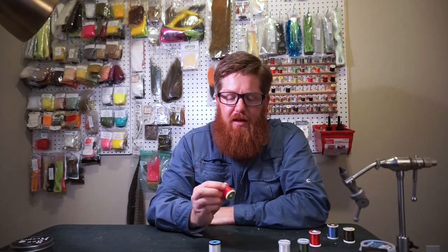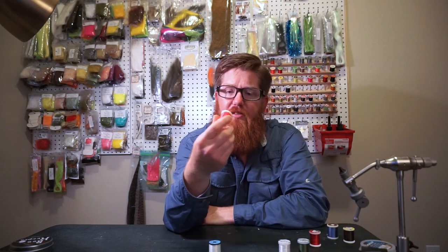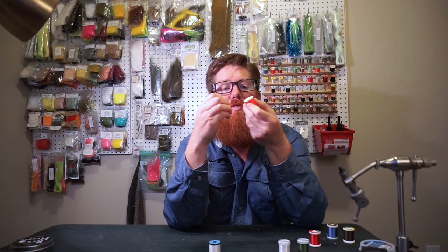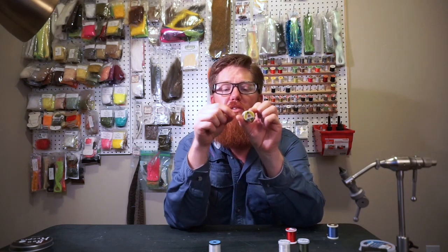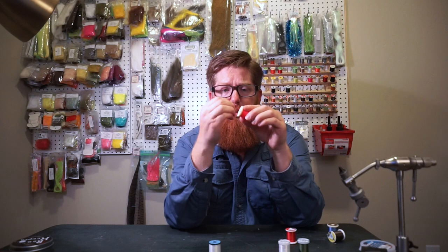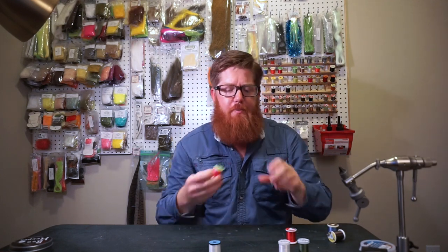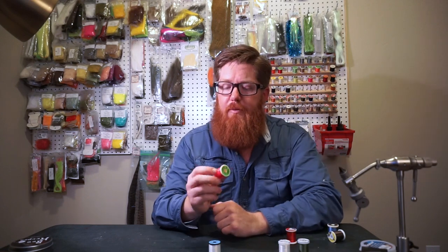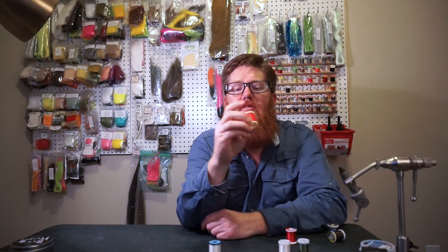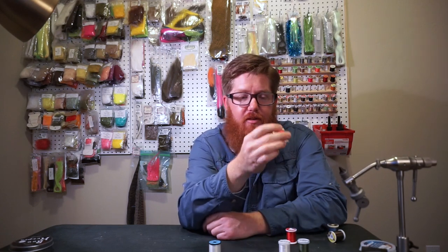The 210 flat wax is very, very strong, and it's flat — it's going to sit flat like the UTC Ultra Thread on the hook shank. This is what you'd want to use for bass flies and similar applications. UTC also makes some comparable options. The 210 is strong enough for 90% of your large streamer flies. Some threads are waxed, like this one — it's flat wax — and some threads are not pre-waxed.